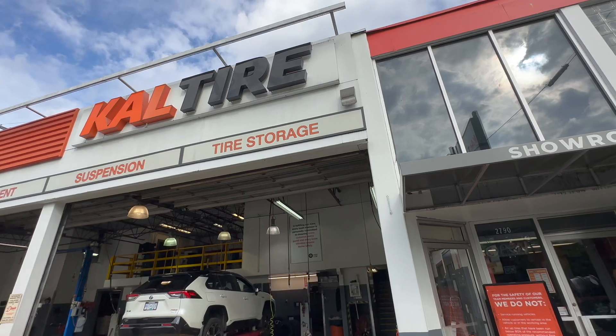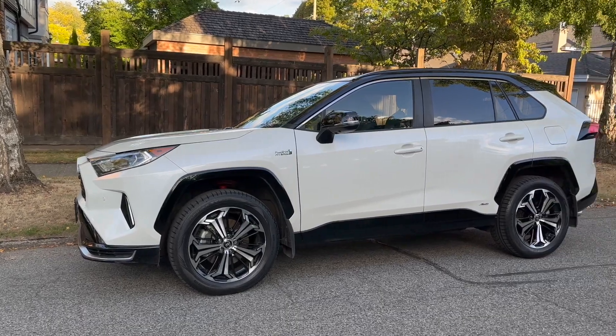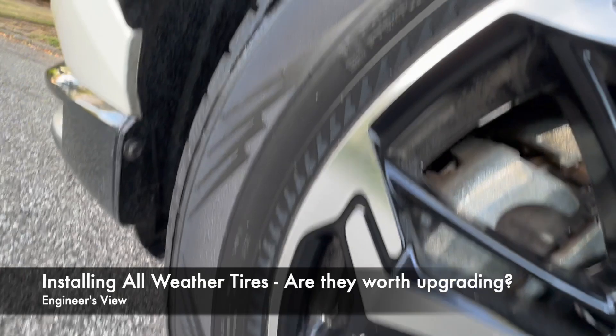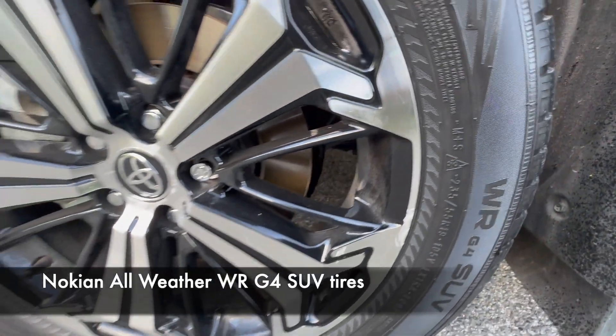I am at Cal Tire here in Vancouver because we're putting a set of new tires on our RAV4 Prime. Right now it has the OEM tires, but we want to upgrade to all-weather tires, which will allow us to use the RAV4 throughout the wintertime without having to switch between all-season or summer tires and winter tires. That's one big advantage of having all-weather tires — you don't have to switch anymore, yet it's going to perform very similar to having a winter tire.